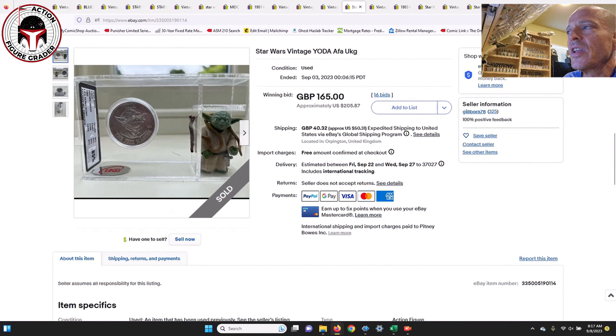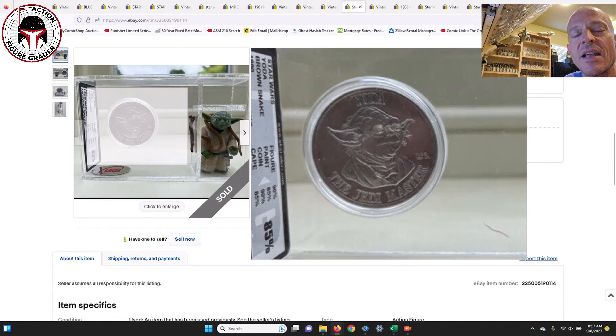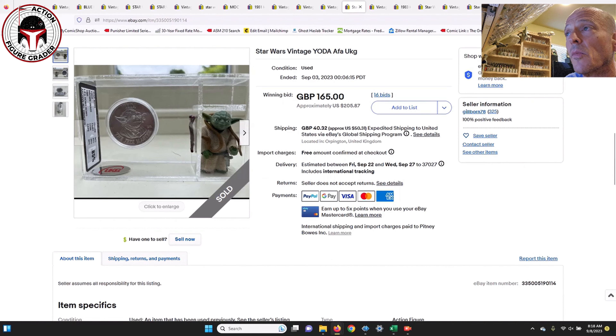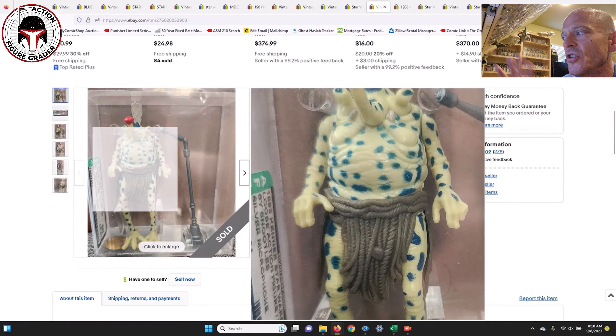Several Yodas sold. A UKG 90 Yoda brown snake sold for 256 pounds, which is $320 US — very expensive, but it is a UKG 90. Then there was a really great buy: a custom Power of the Force coin for Yoda along with a UKG 85 brown snake Yoda in an older case style. Mint-on-card Yoda is very pricey — a thousand dollars or more in high grade. This coin-and-figure lot sold for 165 pounds, which is $205 US — a bargain.